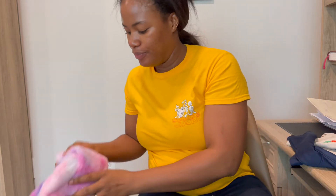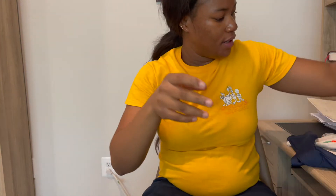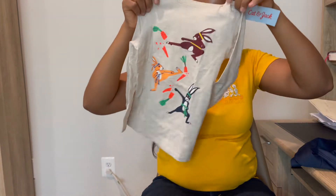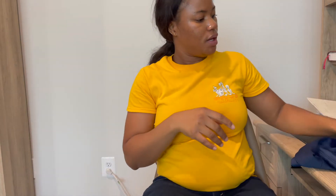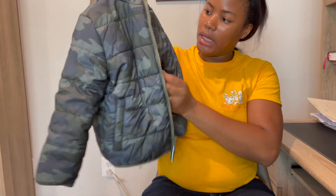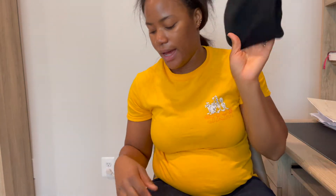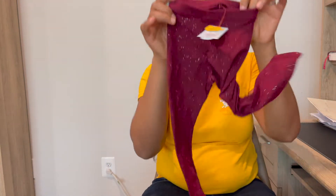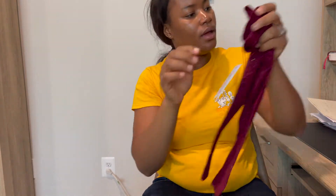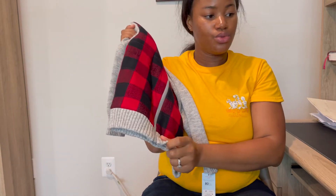I got this cute jacket for Skye. And then this one for MK. I also got this jacket for MK — this is for when it gets really cold. So I usually just like to get it early and get it out of the way.